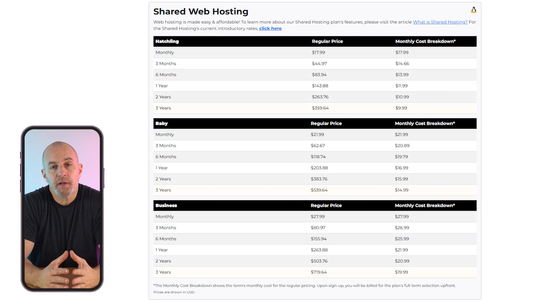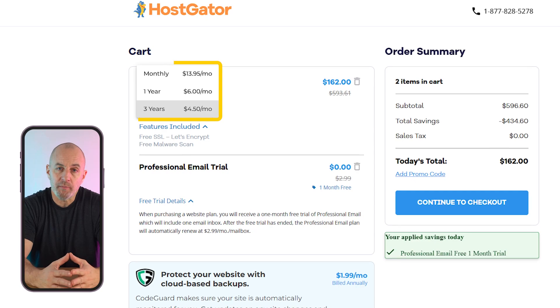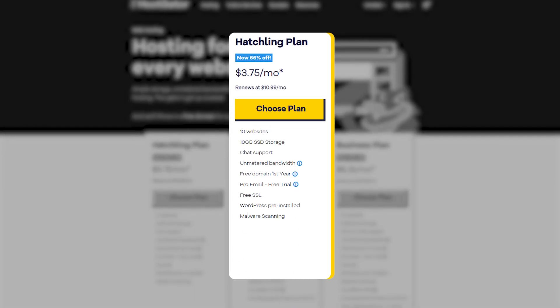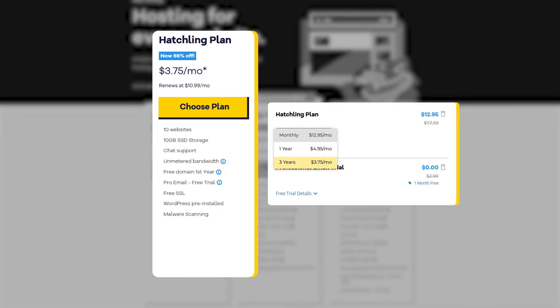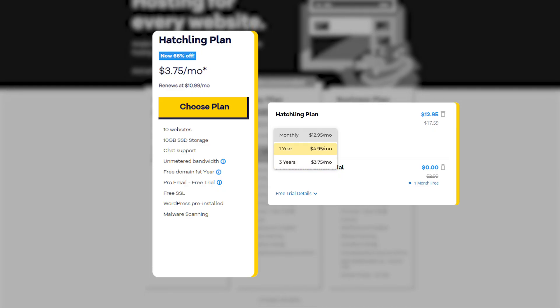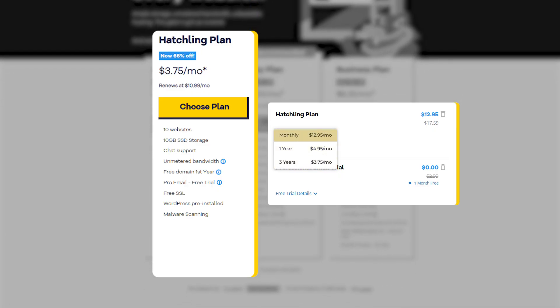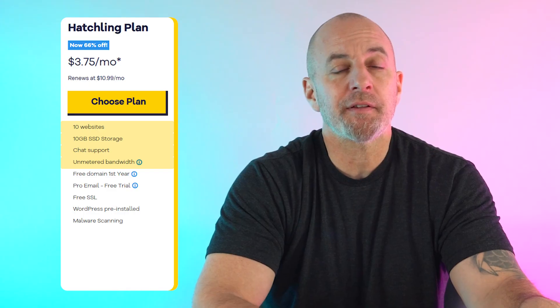While there are more affordable options if you opt for a three-year contract term, you always have the option of a 12-month or even a month-to-month subscription. Their most affordable plan is called The Hatchling — if you sign up for 36 months, you'd pay around $3.75 per month; for 12 months, just under $5; and for a single month, around $13. With this plan you get 10 websites with unlimited bandwidth, 10 gigs of storage, and chat-based customer support.